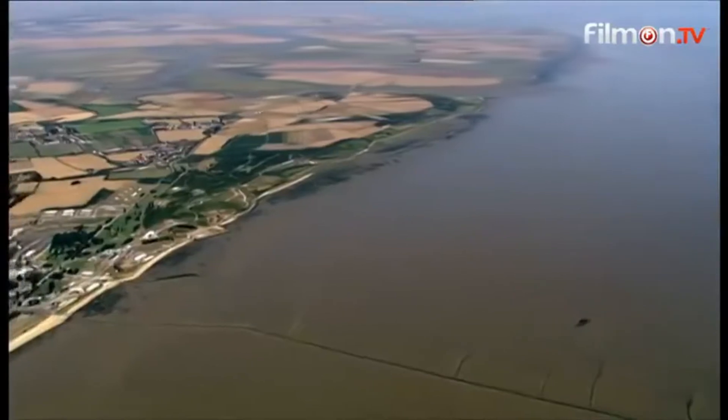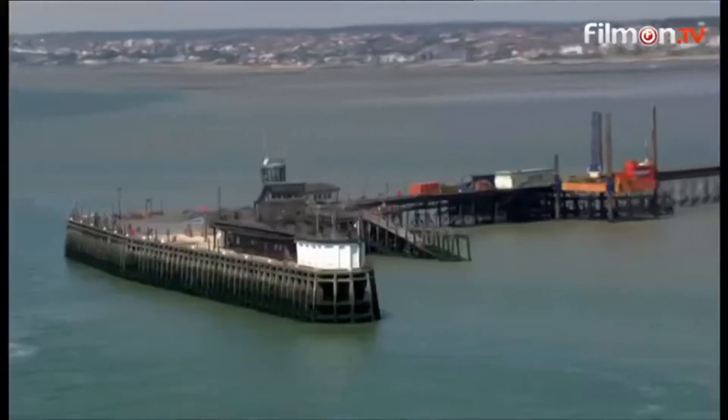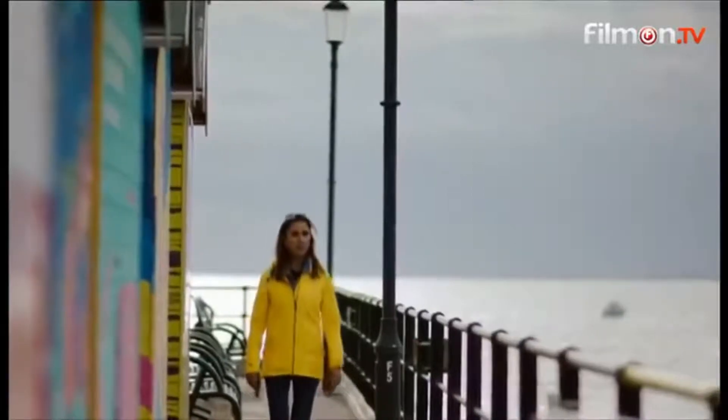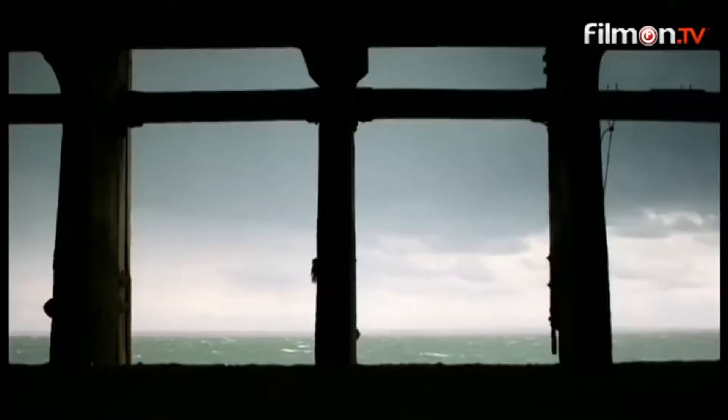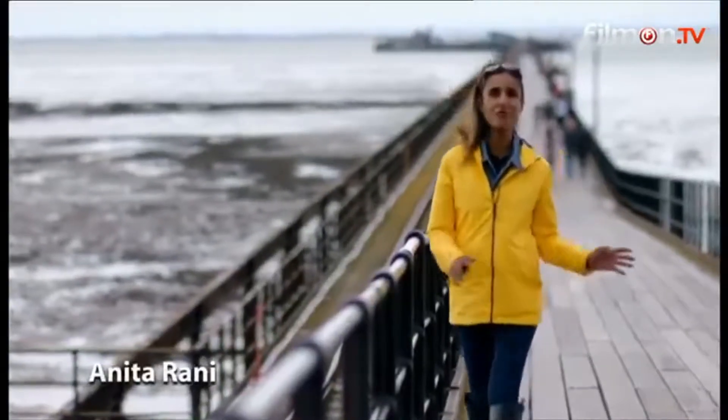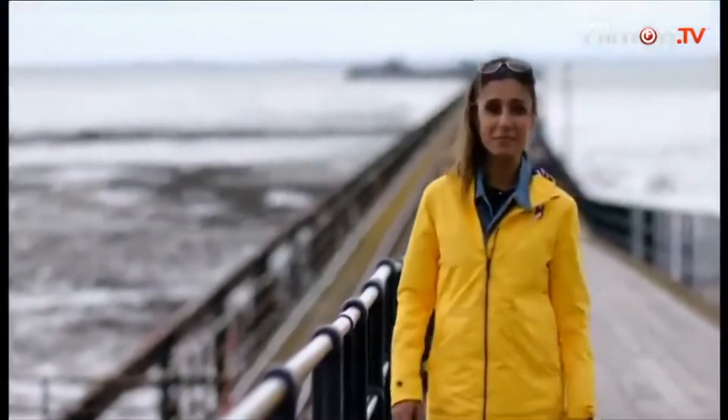The coastline of Essex is one of the longest in England, all 350 miles of it. And there's plenty more going on beside this seaside than sandcastles and seagulls. Today I'll be hearing how tough old timber has travelled halfway around the world to the UK from the tropics and is being upcycled and repurposed to find new life here in the landscape.